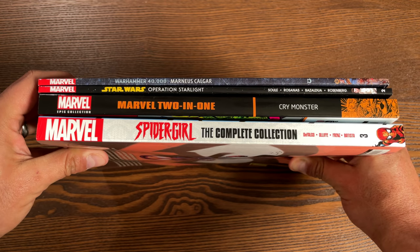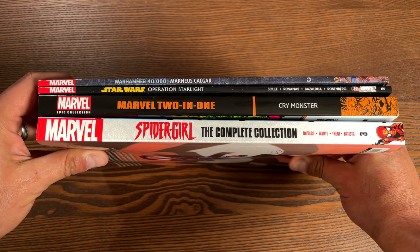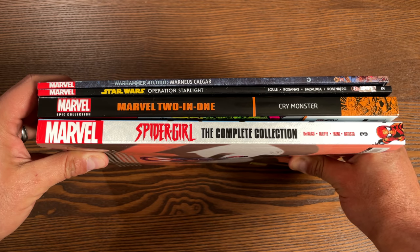Here's what all the spines look like together. Don't forget to hit that like button and subscribe if you haven't subscribed yet.